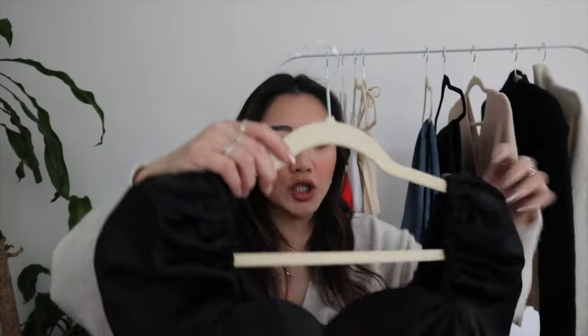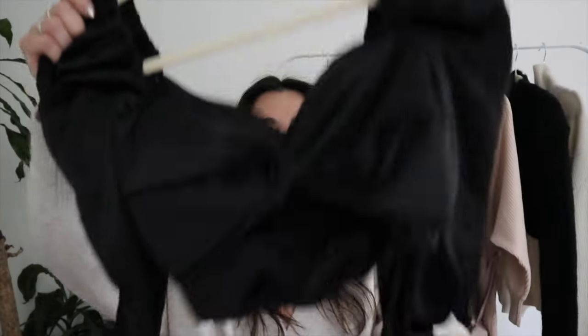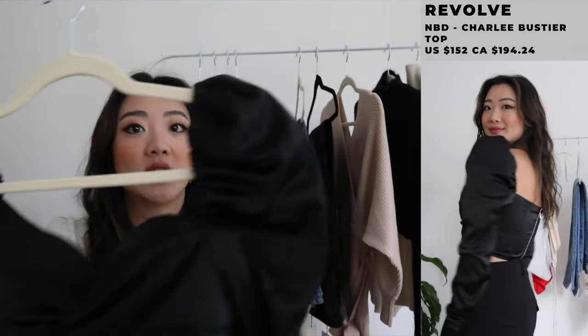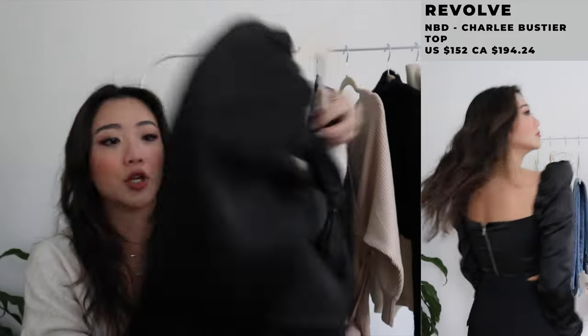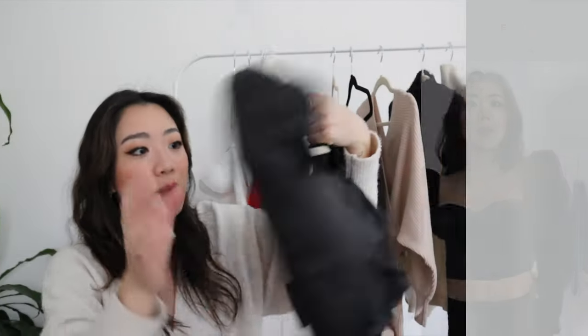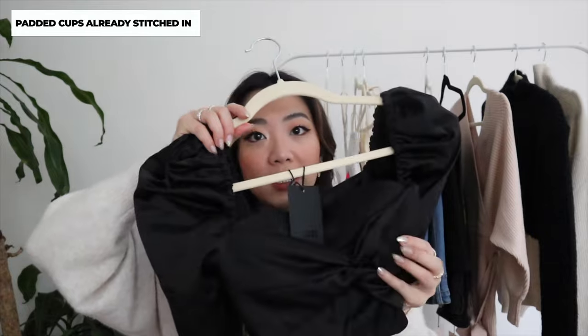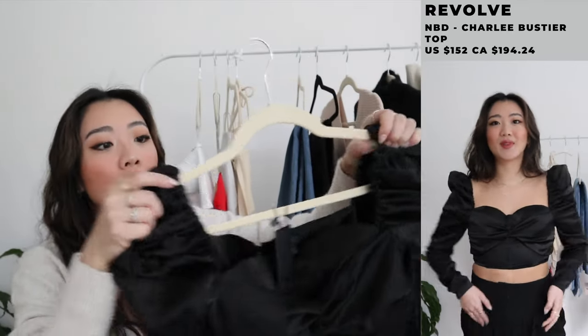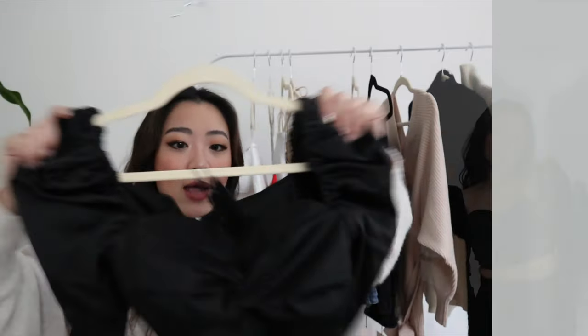The next one I actually got for the holidays and I absolutely love this top. It's a long-sleeve top — all silky, super, super cute. The back closes with a zipper and it's padded, so you don't even need to wear a bra with it. I love how the sleeves are super puffy at the top — it's just such a cute holiday vibe. I really recommend this top as well.